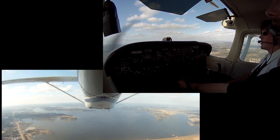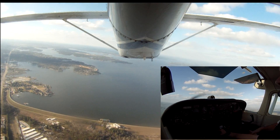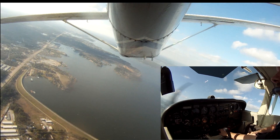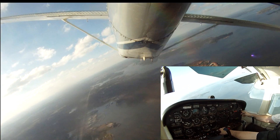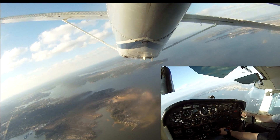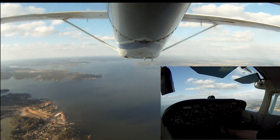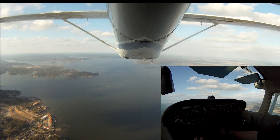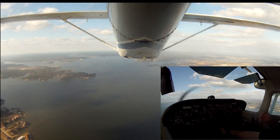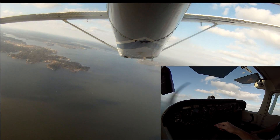Let's do some steep turns. We've already done our cruise checklist. Come over here to the left. We'll turn off landing and taxi lights. Houston, west practice area, Cutlass 4221 is over on road, 2,000 feet, currently northbound, we'll be doing steep turns in the west practice area. We've done our clearing turns, we've done our cruise checklist — first thing we'll do is steep turns.